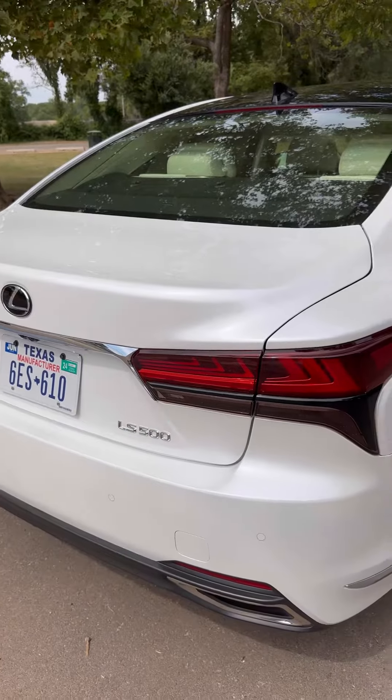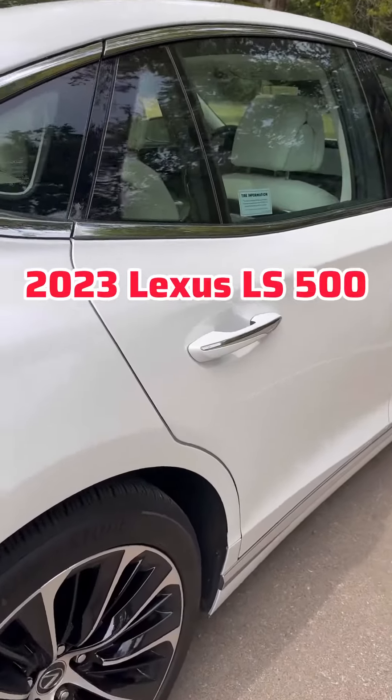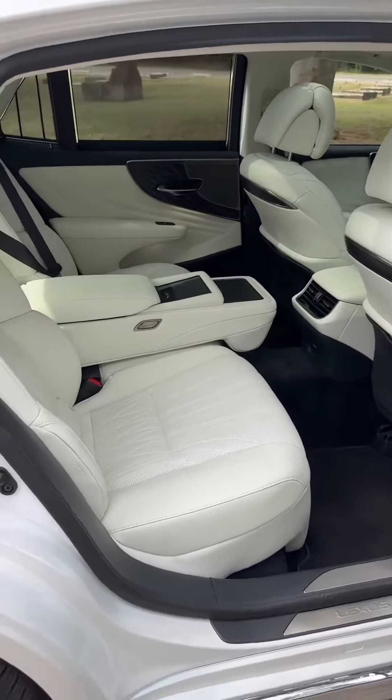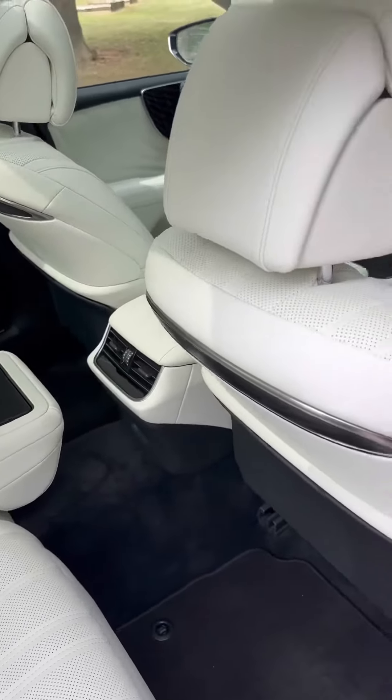We're here to take a look at the beautiful executive rear seating option on the 2023 Lexus LS500. It's pretty spectacular inside of here. Look at those beautiful leather seats — lots of luxury back here.